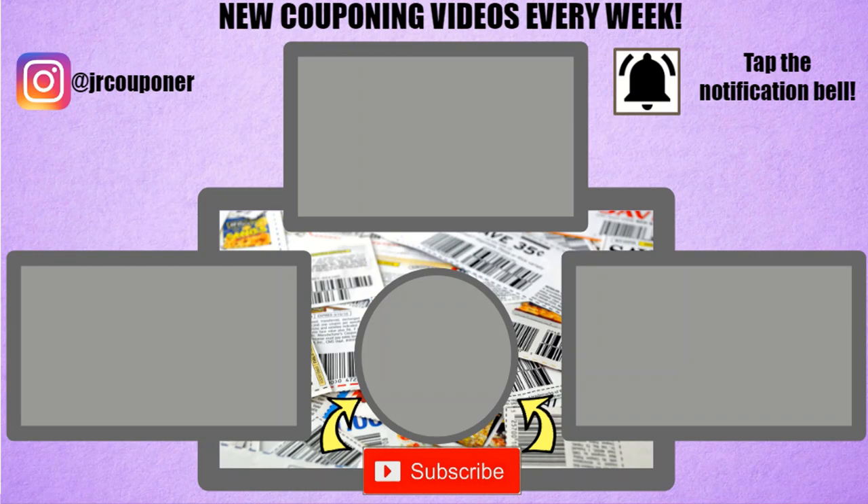Thank you so much for tuning into this video. I hope you enjoy all the deals I presented. Don't forget to hit that subscribe button if you haven't already, give this video a thumbs up if you enjoyed, and tap the notification bell to get notified every time we post a video. Thank you guys so much for your support — it is truly appreciated. See you all on Sunday.